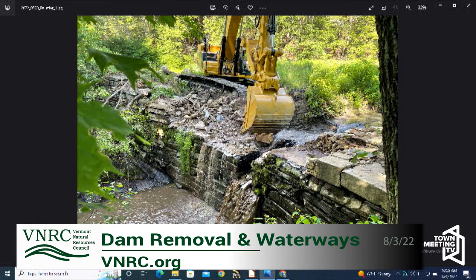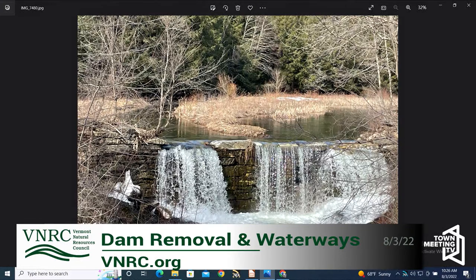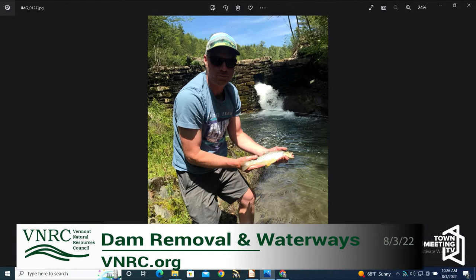So this is the Pelletier Dam in Castleton, Vermont, off East Hubberton Road. It's on a tributary to the Castleton River called North Breton Brook. We are actually removing that dam as we speak — removal started July 7th and is about a two-month process. There are excavators on site right now. We've chipped away at the face of the dam and built a temporary access road behind the dam to remove the impounded sediment that's accumulated behind it and restore the historic channel.